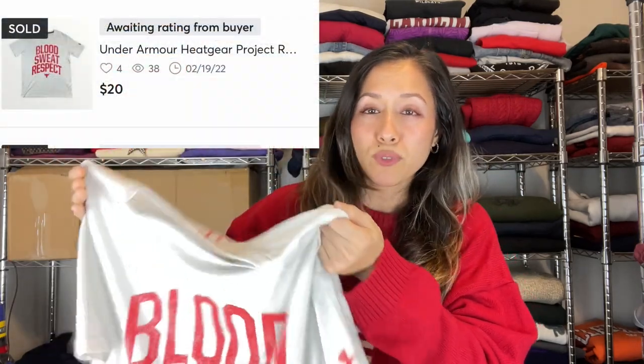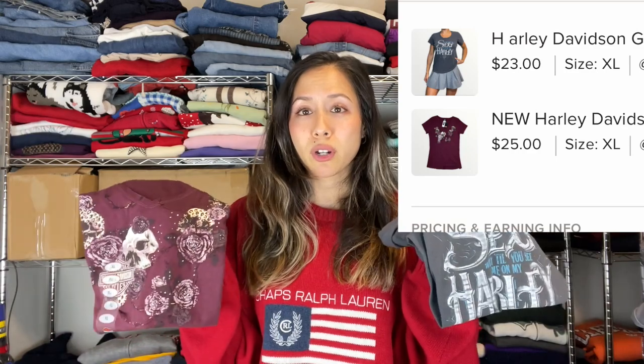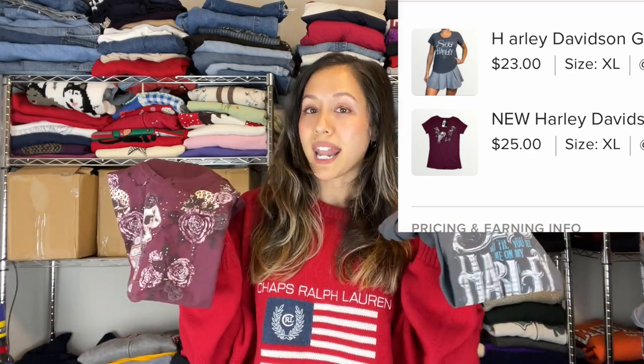Next we have a Harley Davidson women's bundle — two t-shirts. One is new with tags, one is not. One I picked up maybe two weeks ago, the other maybe two months ago. Summer's around the corner, so get your t-shirts listed now.